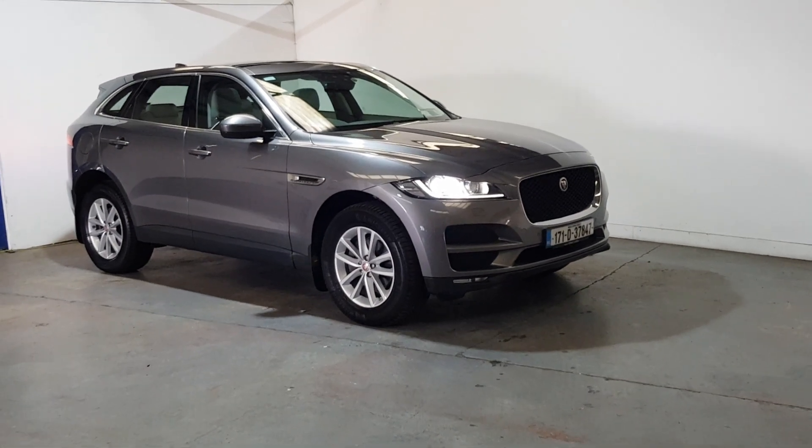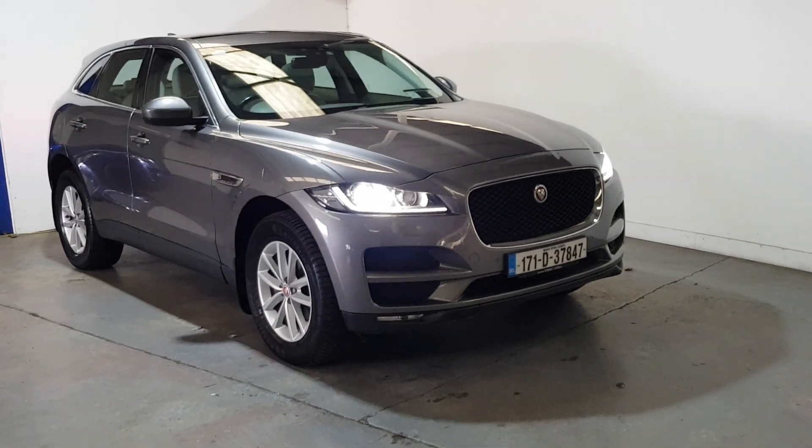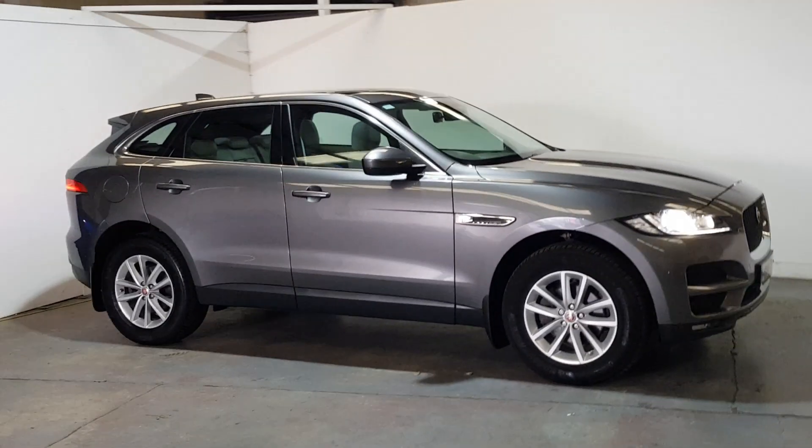This is our 2017 Jaguar F-Pace 2 litre diesel Portfolio model — the highest spec in one of these. 135,000 kilometres with a full service history throughout, in immaculate condition.